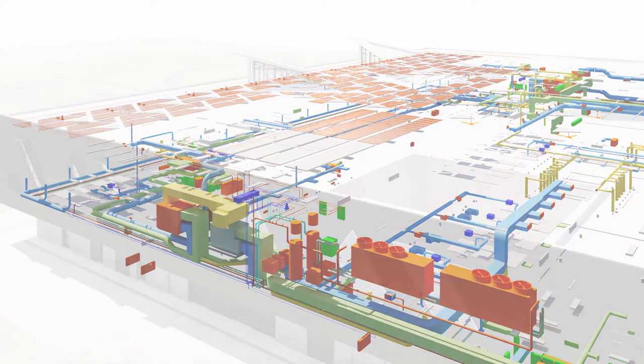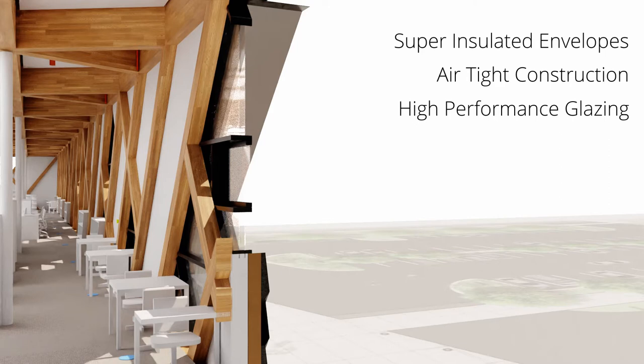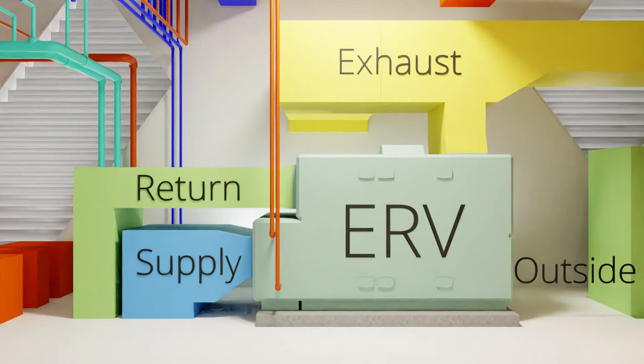But what does Passive House mean? Passive House design relies on five principles: super-insulated envelopes, airtight construction, high-performance glazing, a thermal bridge-free envelope, and heat-recovery ventilation.